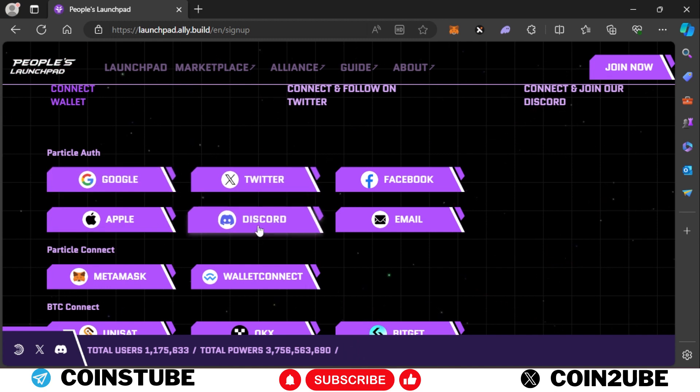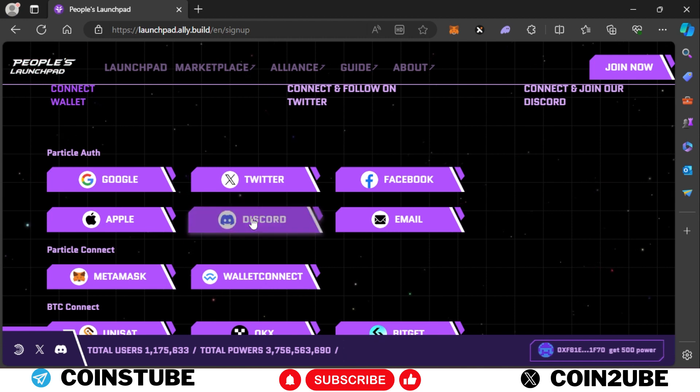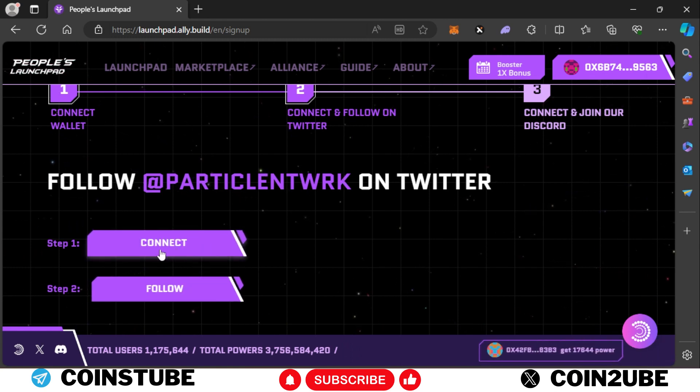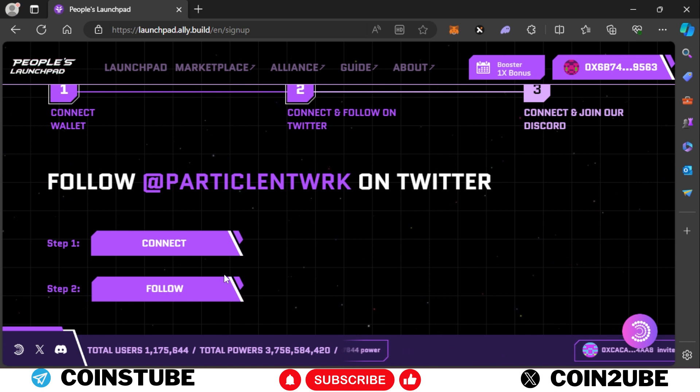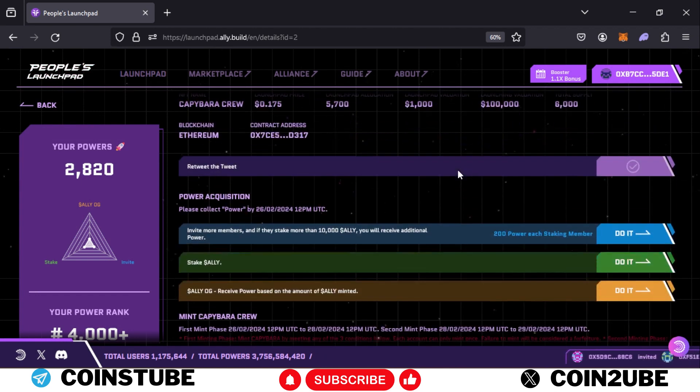You need to log in with your Google, Twitter, or Discord — whichever you used for the previous ALLY staking campaign. I used Discord, so I selected Discord and gave authorization. You then need to connect your Twitter and follow Particle Network. It will only ask once; if you did it previously, just connect Twitter and follow Particle Network, and you'll arrive at the main page.